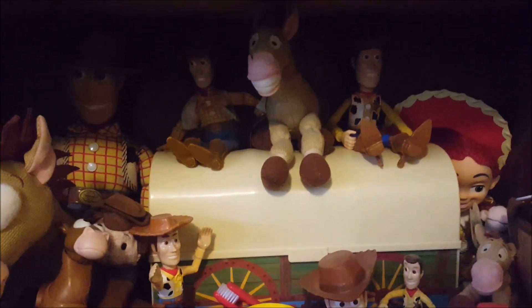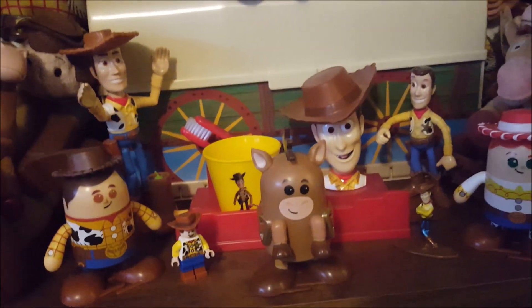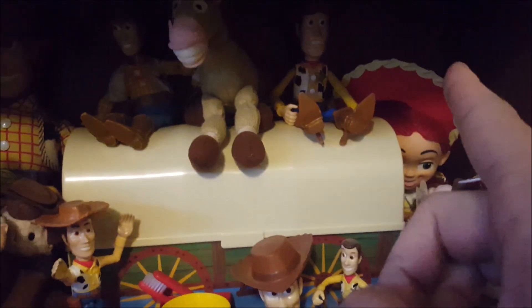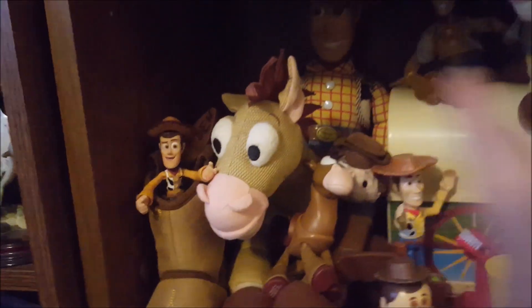The next shelf is the Woody's Roundup section — I will be reviewing this in a future review so I'll leave it there for now. I also have a Woody doll, a Jessie, and various sizes of Woody, Bullseye, and Jessie figures.